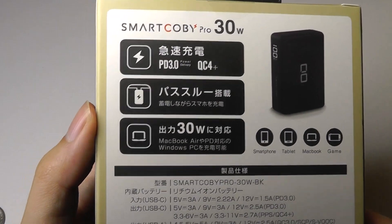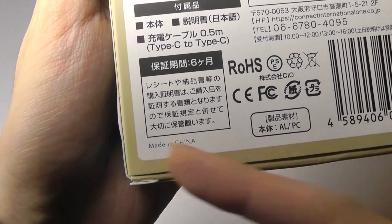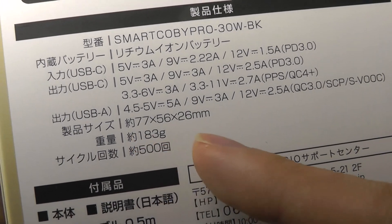The specs on the rear are actually printed in Japanese, although like most tech these days, it is still manufactured in China. Decoding some of the other specs, it weighs 183 grams.